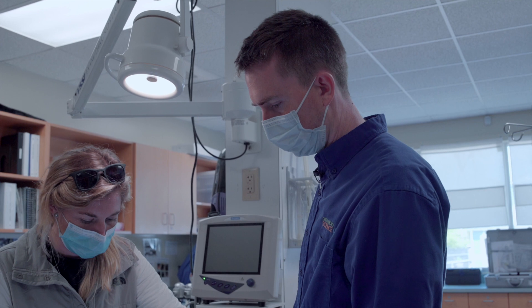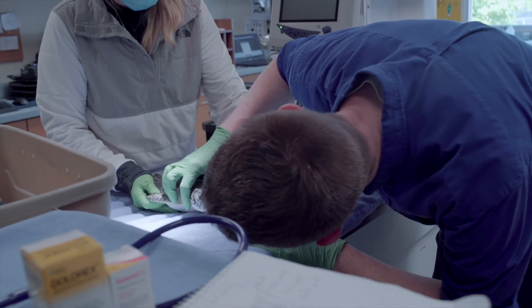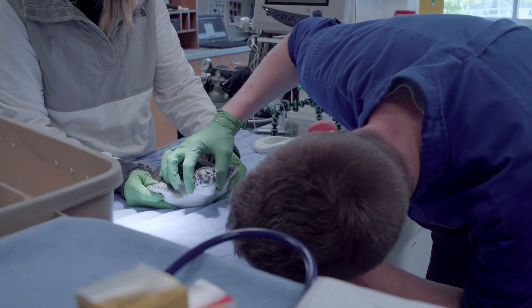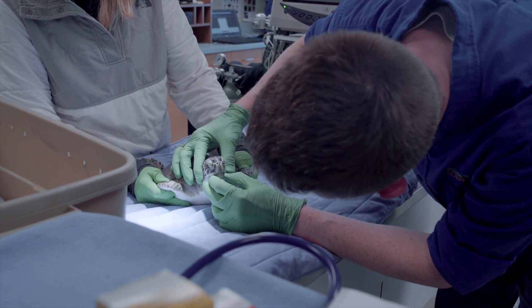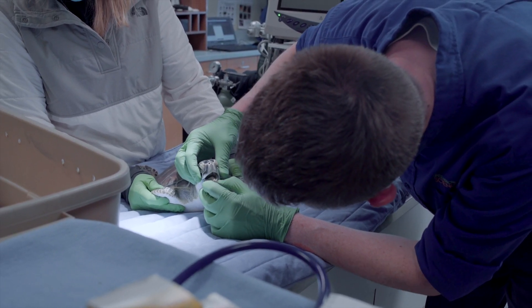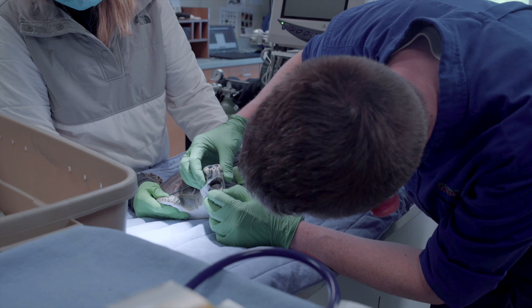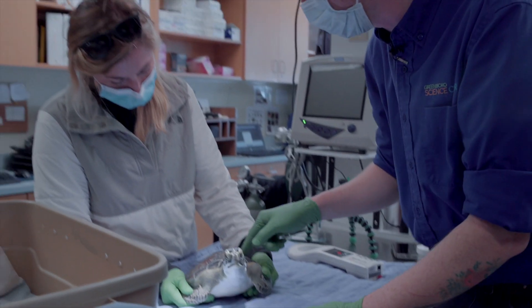We've got three green sea turtles left. This one guy is not quite ready to go yet — we've got two more that will be heading to the coast soon. But 154 has been a little stubborn for us. 154 is the number that he came with written on his shell, and we need to fix that up today.